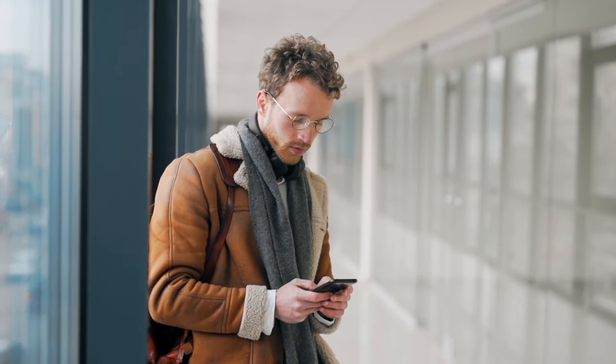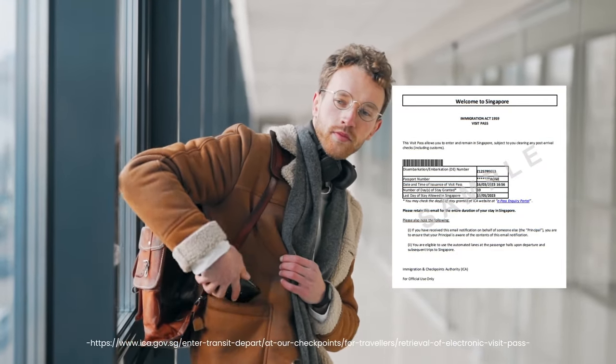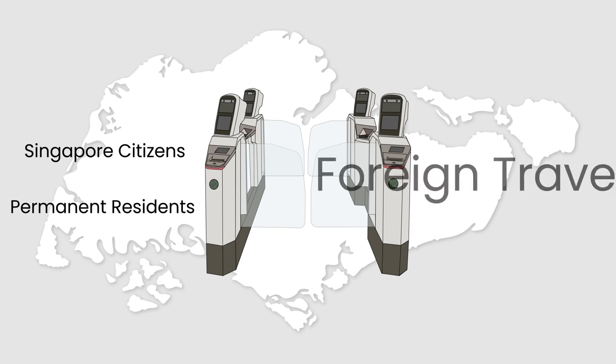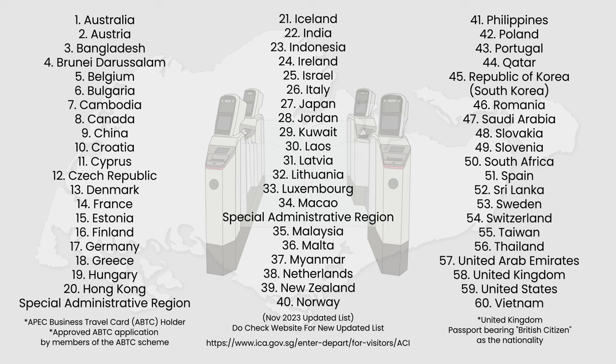If this is your first time, you will be notified of your successful enrollment into the ACI through your Electronic Visit Pass, or e-Pass, via email. The ACI system is not only available to Singapore citizens and permanent residents, but also to eligible visitors from selected countries. Here's the list of countries currently eligible for the ACI system.